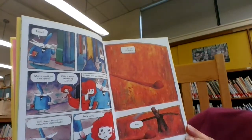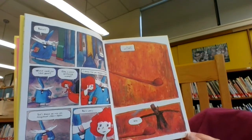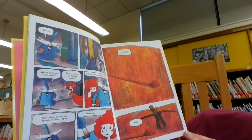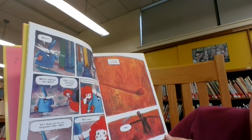Robin? Robin? Where could she have gone? Elias, is there something wrong? I cannot find your daughter, my queen. She's about to miss her etiquette class again. Don't worry. I'm sure she's nearby.